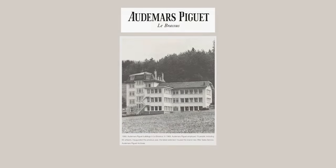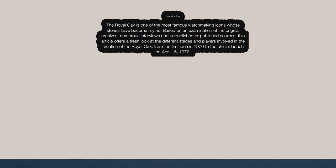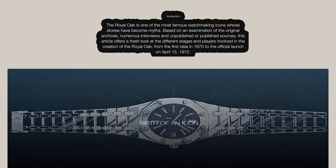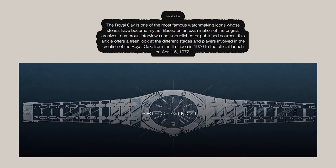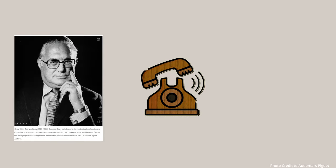Audemars Piguet of Le Brassus — the brand alongside Patek Philippe and Vacheron Constantin, regarded by many in the watch community as the holy trinity of watchmaking. Today we will look into the watch that shaped and defined the future of Audemars Piguet: the Royal Oak. It all began in April of 1970 when then managing director Georges Goulet made a phone call to his partner,